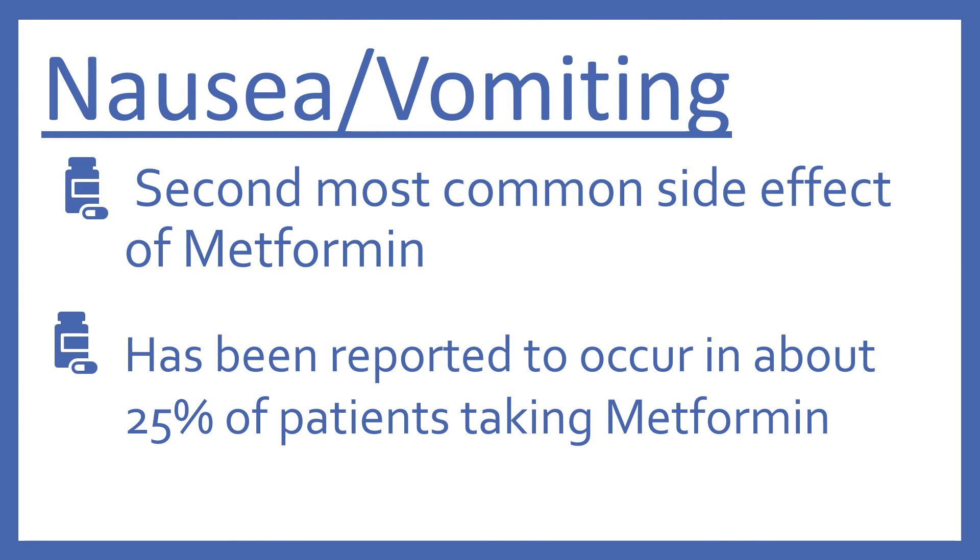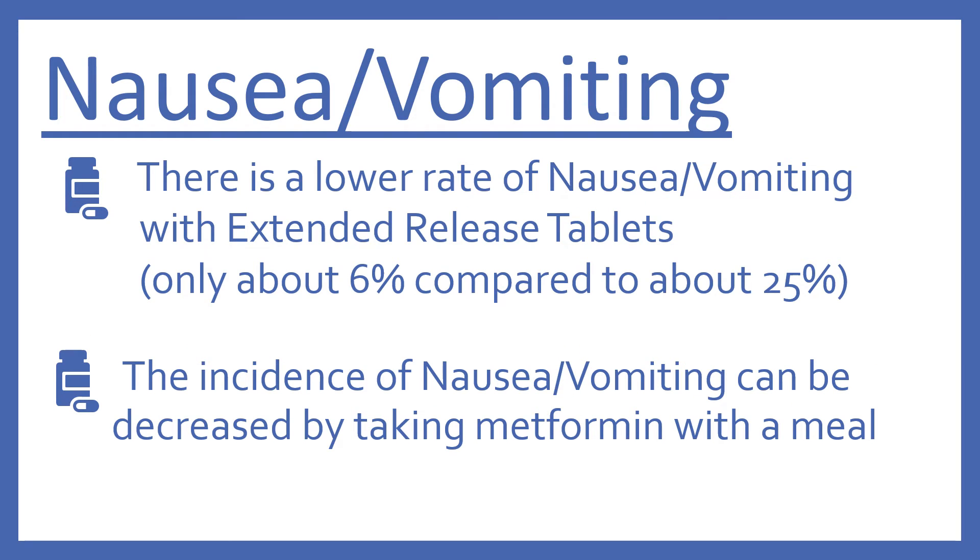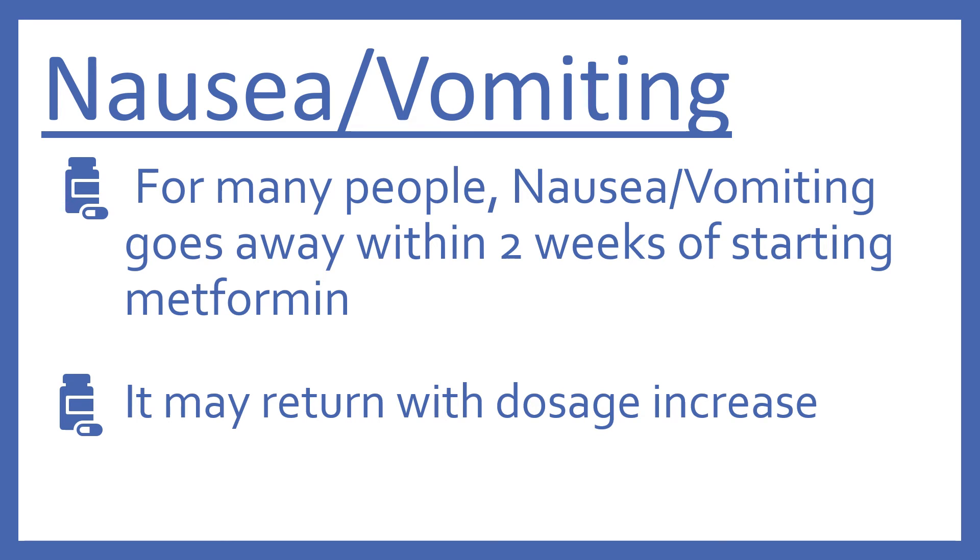Nausea and vomiting is the second most common side effect of metformin. It's been reported to occur in about 25% of patients taking metformin. There is a lower rate of nausea and vomiting with extended release tablets — only about 6% compared to about 25%. As with the diarrhea, the incidence of nausea and vomiting can be decreased by taking metformin with a meal. For many people, nausea and vomiting will go away within two weeks of starting metformin, but it may return with a dosage increase.